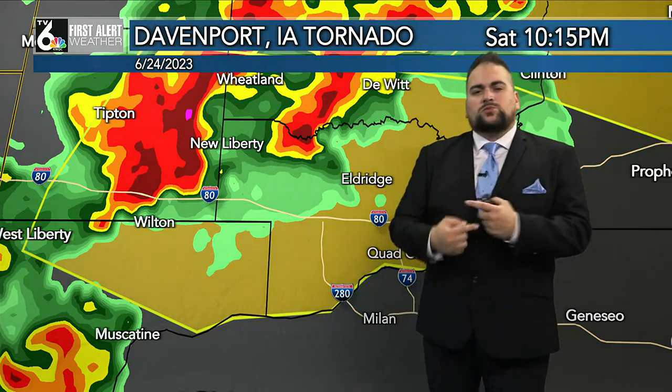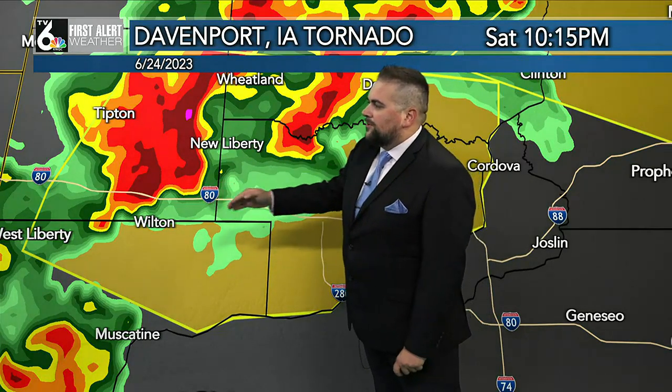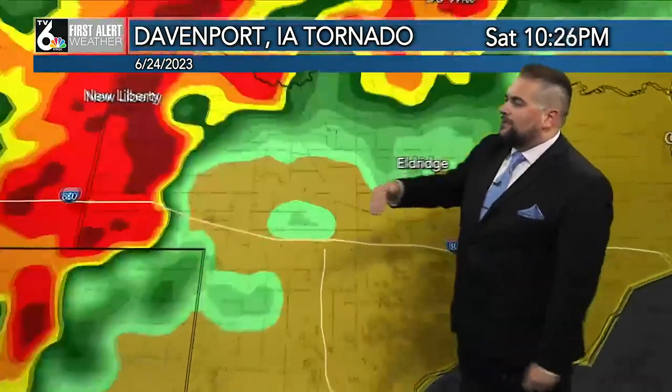At the same time, that is when some rotation was starting to get indicated here, just to the southwest of New Liberty near Wilton along I-80. There was no tornado warning at the time, but as we continue on here we'll track it up to 10:30.